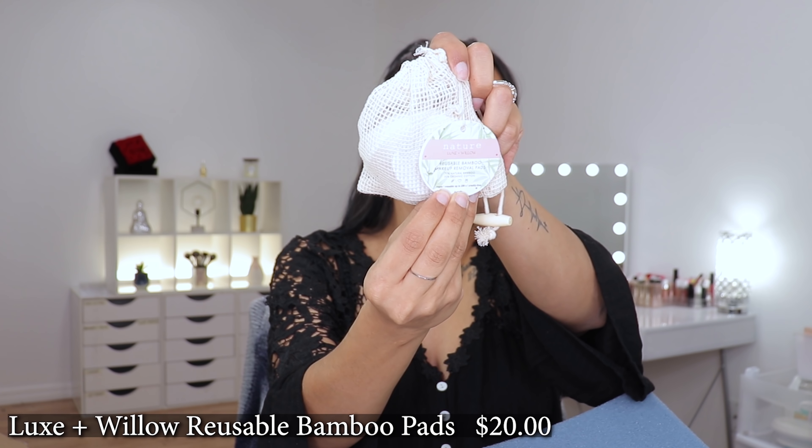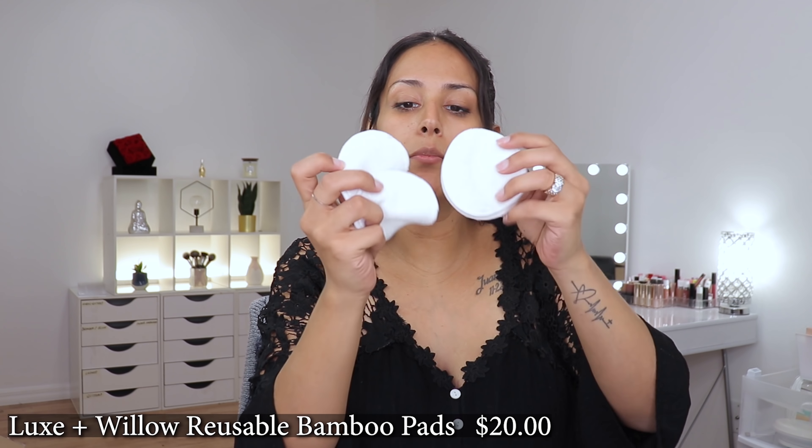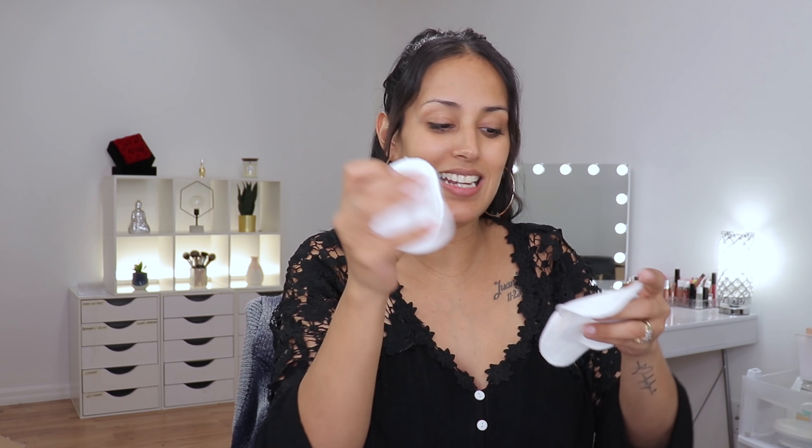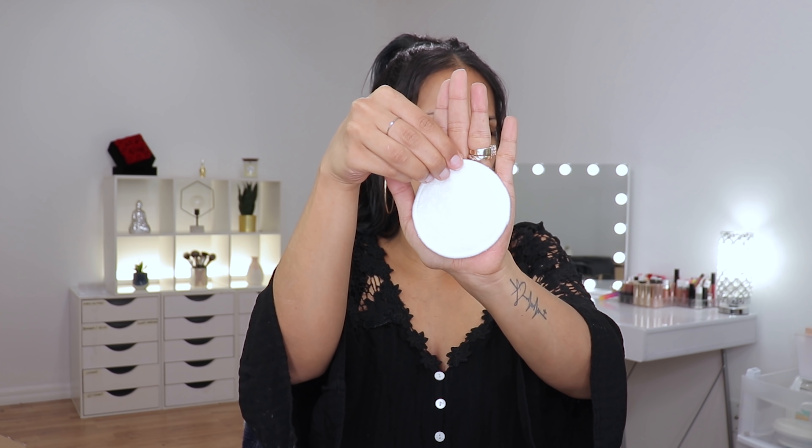This product is by Nature Luxe and Willow. The mesh bag is cute. These are makeup remover pads, and what's really awesome is that they're washable and reusable. They're 70% natural bamboo and 30% organic cotton. They're vegan, reusable up to 250 times, cruelty-free, and double-sided. They're soft! This is what one looks like in comparison with the palm of my hand. I'm excited for this.